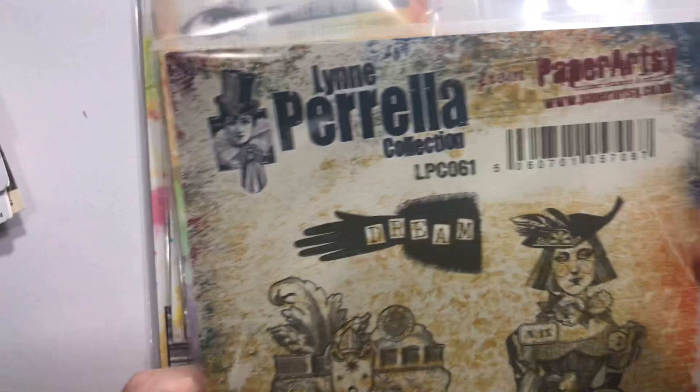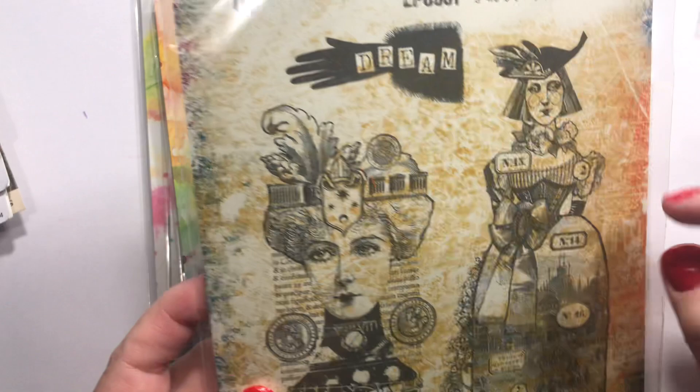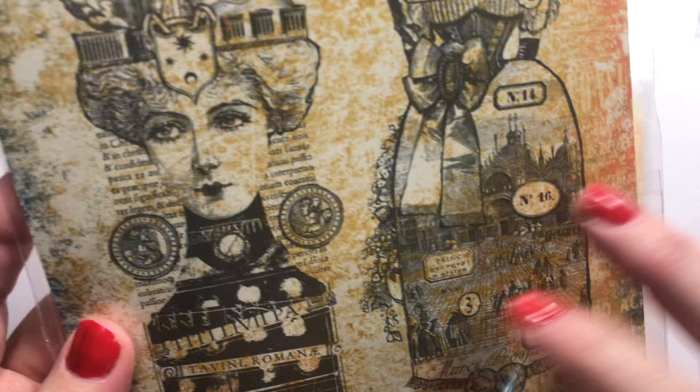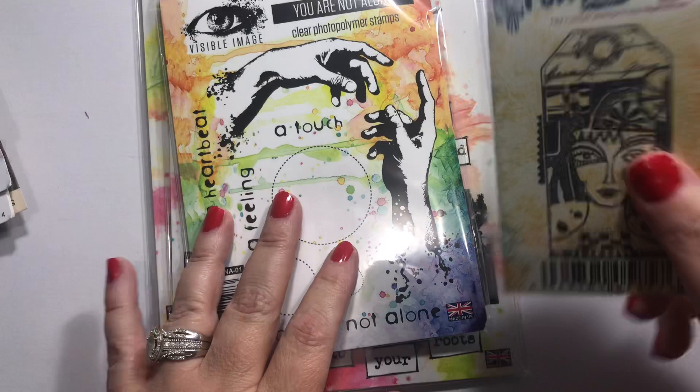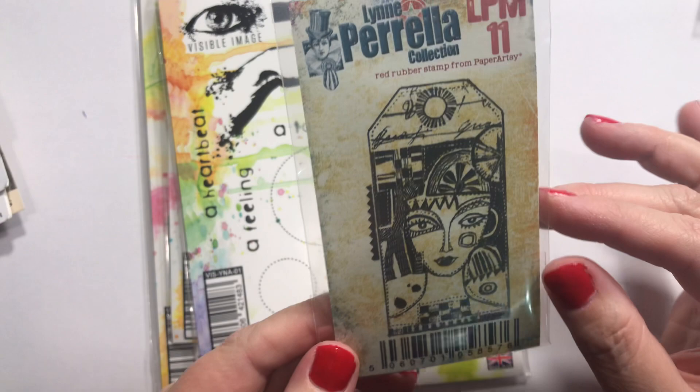This is from Paper Artsy — I love Lynn Carella's stuff, her collections. It's got 'dream' and just a lady, but do you see the detail in the dress? There's like a whole village in there, it's just awesome. There's one I want with a bunch of little tags on it too — maybe we'll do a tag series. This one is LPM11; I don't think it has a name, just a number. A tag lady.